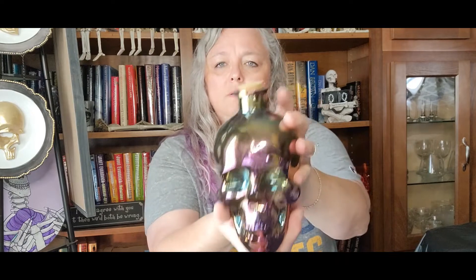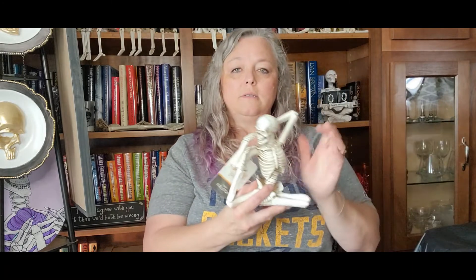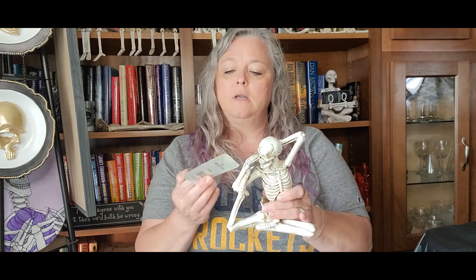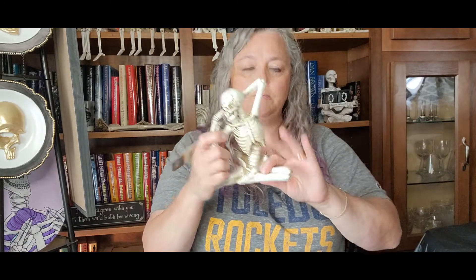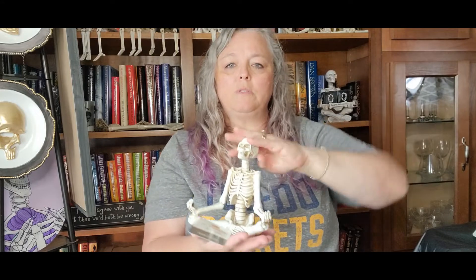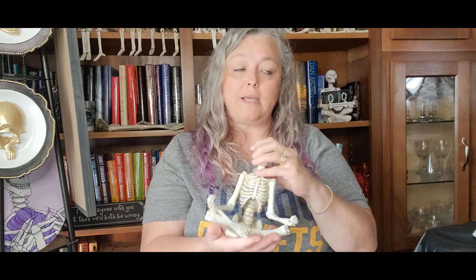I also got this oil glass skull — that's a bottle — and in the same oil glass style, I got a mug. I also got skeletons in yoga poses. I don't remember where I got them; I think it's Joann's. There's this pose, this pose, this pose, and this pose. Actually, it wasn't Joann's — this was at Menards.